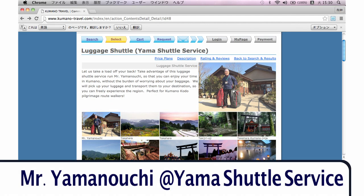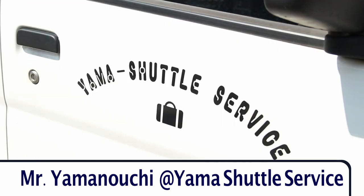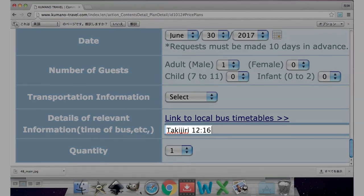Mr. Yamanouchi is a veteran, being the first person to start transferring bags for trekkers and pilgrims in the area. It was important for me to register which bus I was taking when I booked the shuttle, as he will be waiting for me at the bus stop.